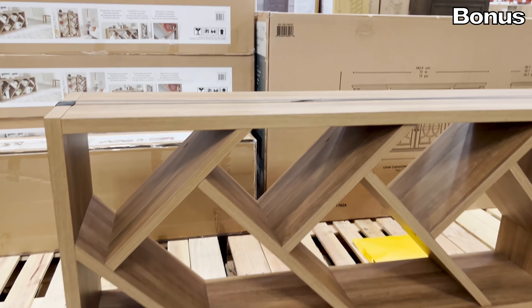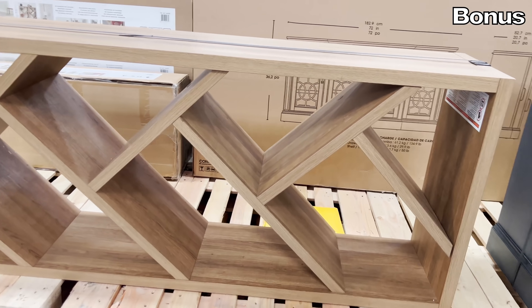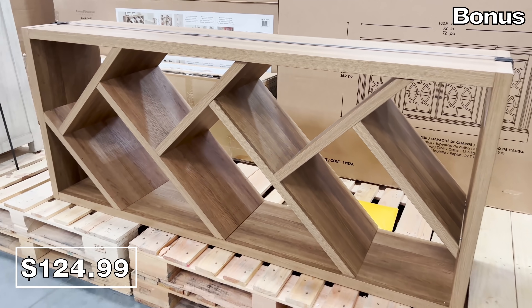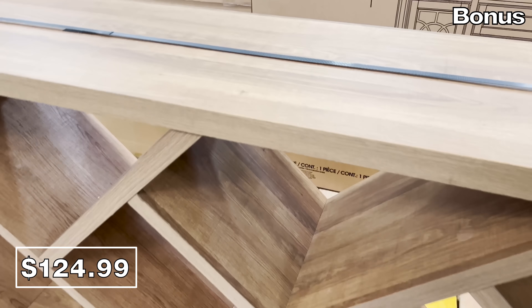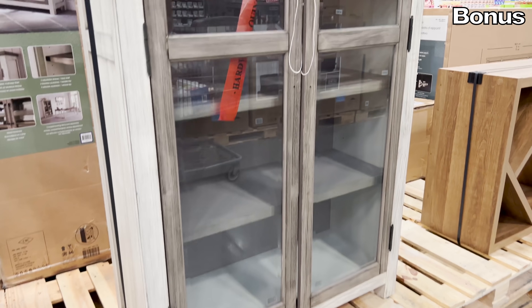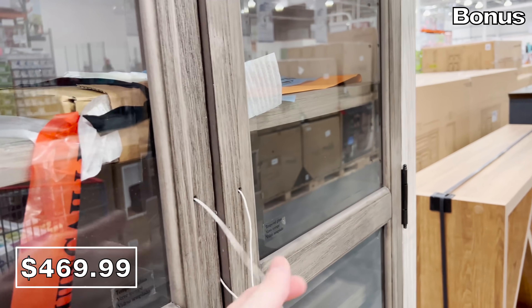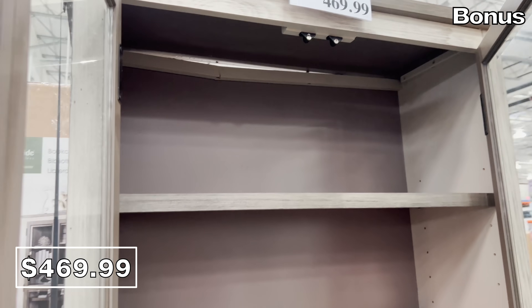If you don't typically associate modern furniture with Costco, I was surprised by this bookcase/shelving unit console for $125. It has a style you would typically find from a very expensive modern furniture store. They also have an upright shelving unit with glass doors for $470 — this would look great in a dining room to display serving pieces.